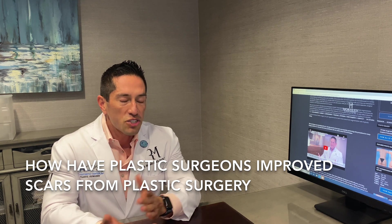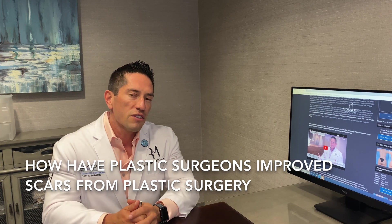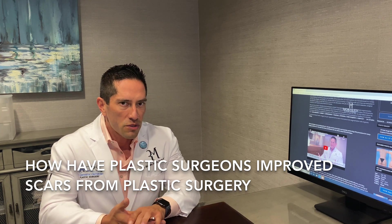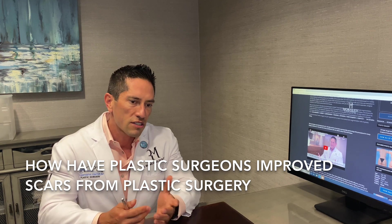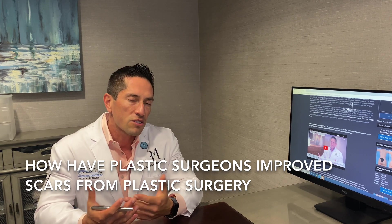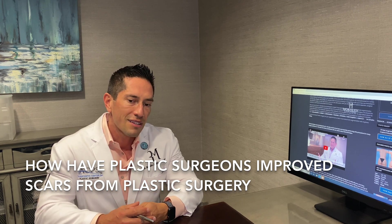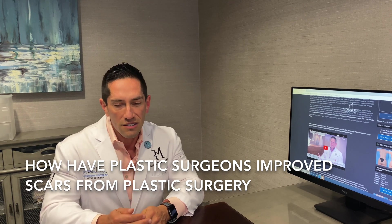In general, plastic surgeons tend to take a little bit more time and effort to give you better appearing scars. We do things a little bit differently than most surgeons from other specialties like general surgeons, OBGYNs, vascular surgeons, and cardiothoracic. For aesthetic surgery, scars are really kind of our name and we take a lot of pride in how the incisions heal. We try to put them in less visible places so you don't see them as often.